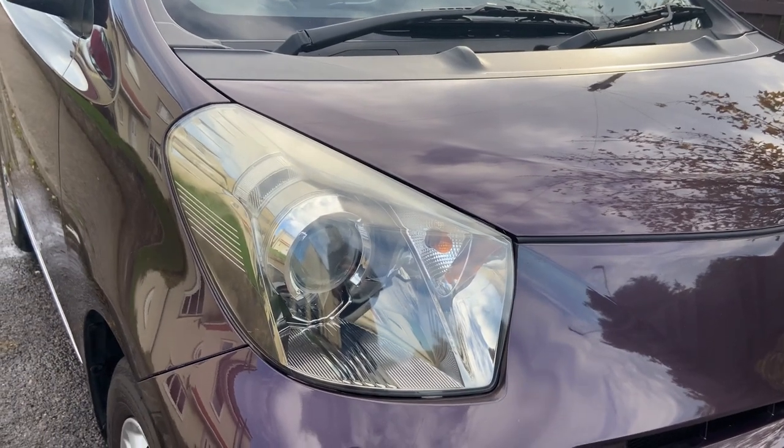The story behind this car is I wasn't actually looking to buy an IQ or really another car. But when it came up for sale, I felt it was too good to pass up, just because of it being an automatic and something quirky and different.